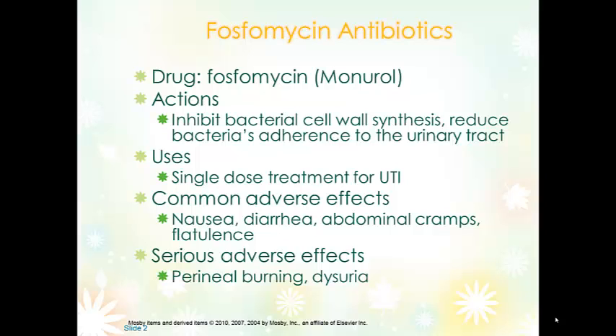Common side effects of fosfomycin include nausea, diarrhea, abdominal cramping, and flatulence. Severe adverse reactions include perineal burning and dysuria, which could be a result of the UTI or a side effect of the medication. If not resolved in two to three days, the patient should contact their healthcare provider.